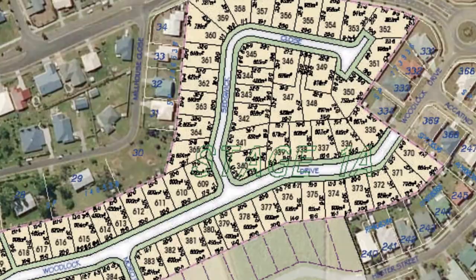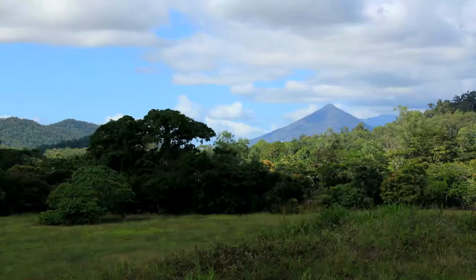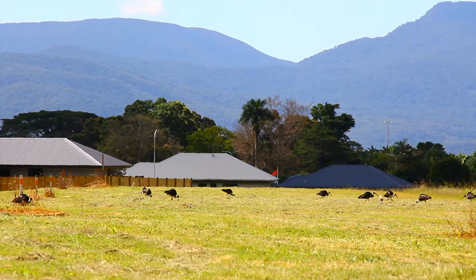Sugar World Glen Stage 1A provides the convenience of city living with the ambience of picturesque mountain vistas and a tropical environment. The estate is perfectly placed to provide a relaxed and comfortable lifestyle for you and your family. Sugar World Estate is Edmonton's best new address with everything you need on your doorstep.